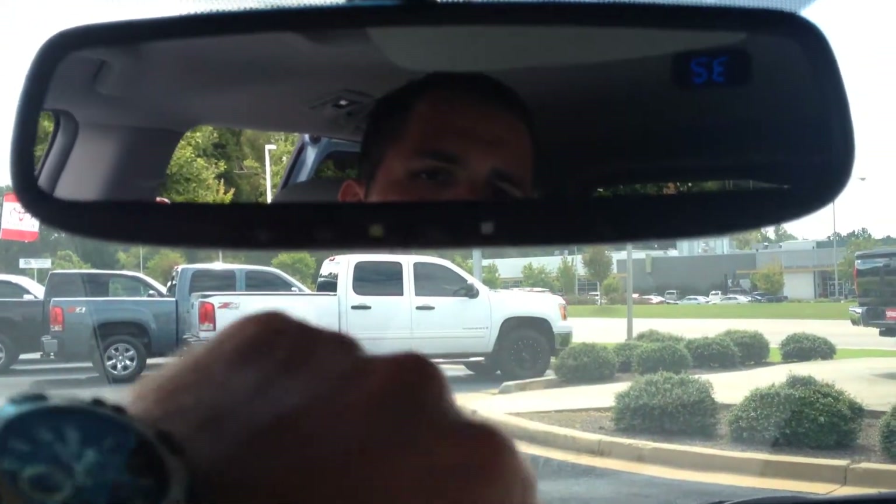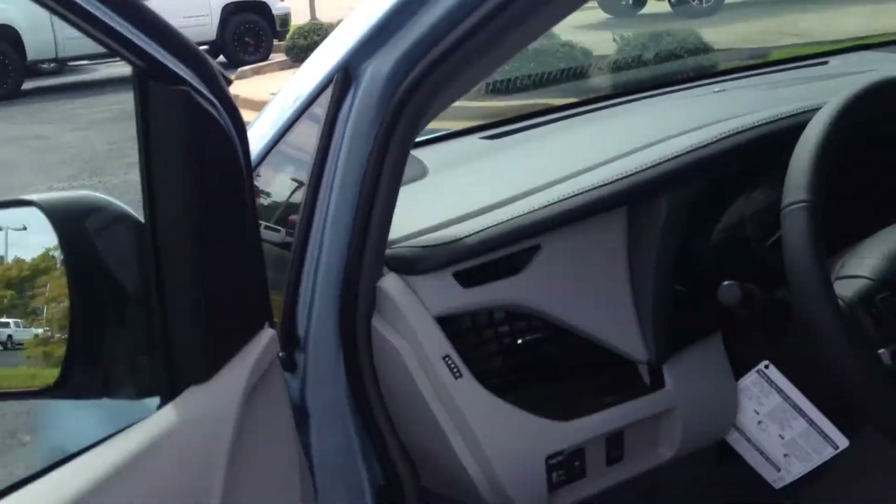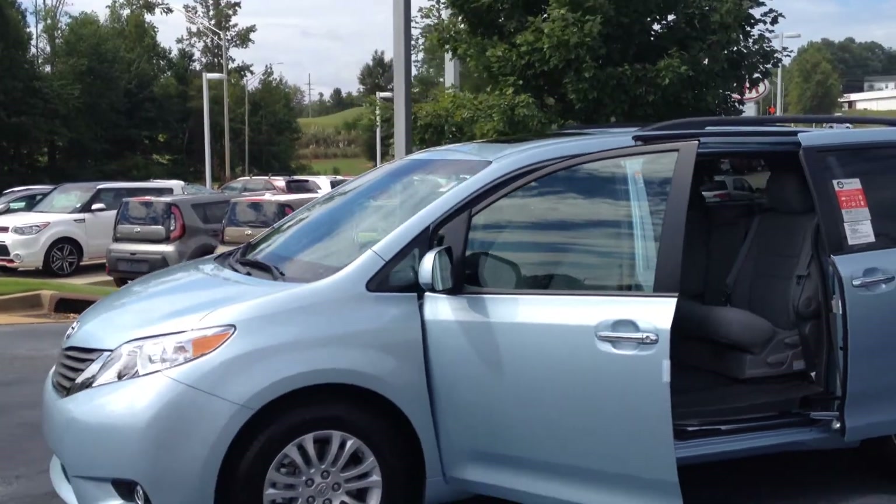And you still have the three-button HomeLink with auto-dim, the secondary mirror, full tilt-and-slide sunroof with the power side doors, and all the other features that come with the Sienna. I really hope you like the color — you won't see too many of these around, and it is a 2015 model.